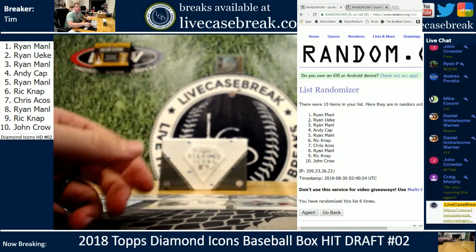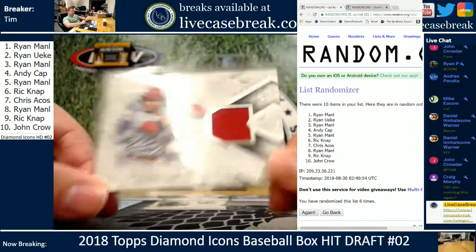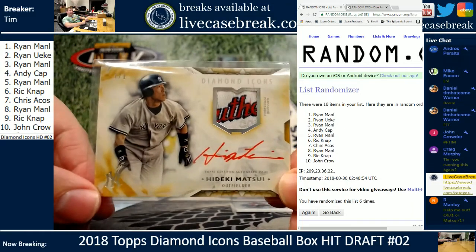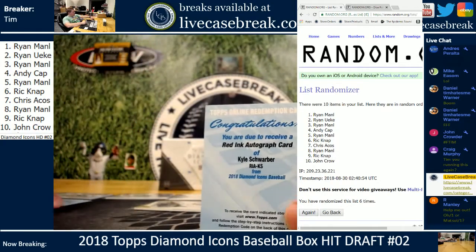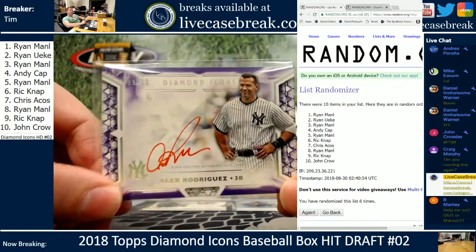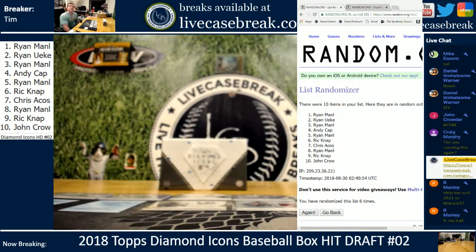Quick recap through the hits before the draft begins with Ryan M on the clock. Will Clark, 8 out of 10. Sadaharu Oh, one of one cut auto. Joey Votto, plain relic out of 10. Carlton, 10 out of 10, red ink purple. Gibson out of 25. Hideki Matsui, one of one. Rizzo out of 10, red ink. Two redemptions are Schwarber and Freeman — both red ink, so should be out of 25. A-Rod, nine out of ten, red ink. And that's all the cards.